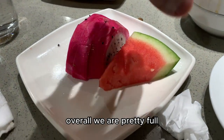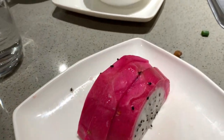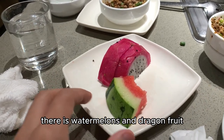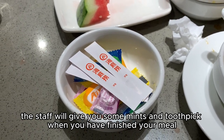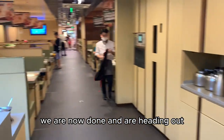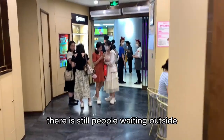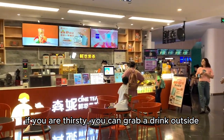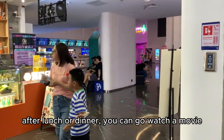Overall we are pretty full and now we're just eating fruit from the bar — there is watermelon and dragon fruit. The staff will give you some mints and a toothpick when you have finished your meal. We are now done and heading out. There are still people waiting outside. If you're thirsty you can grab a drink outside, and after lunch or dinner you can go watch a movie.